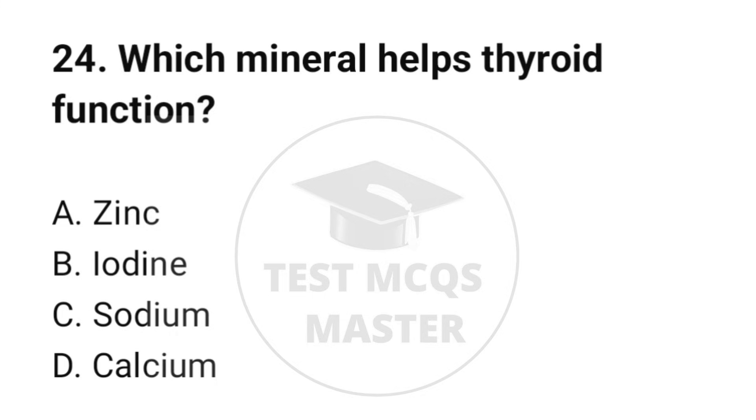Question number 24. Which mineral helps thyroid function? The correct option is B: Iodine.